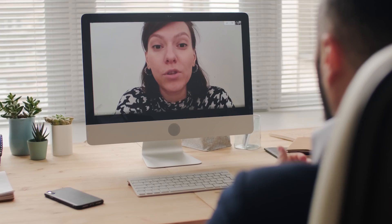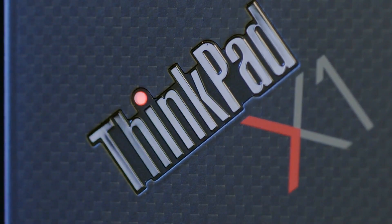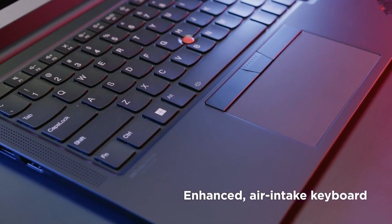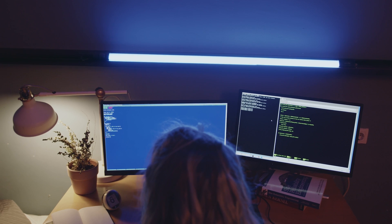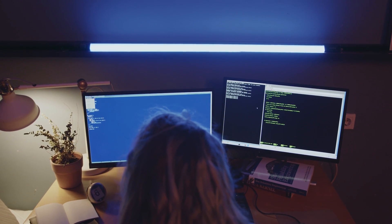We can't ignore the importance of connectivity when it comes to coding and programming. The Lenovo ThinkPad X1 Carbon is equipped with an array of connectivity options, including multiple USB ports, an HDMI port, and even an SD card reader. This means you can effortlessly connect your external devices and monitors, and transfer files with ease.